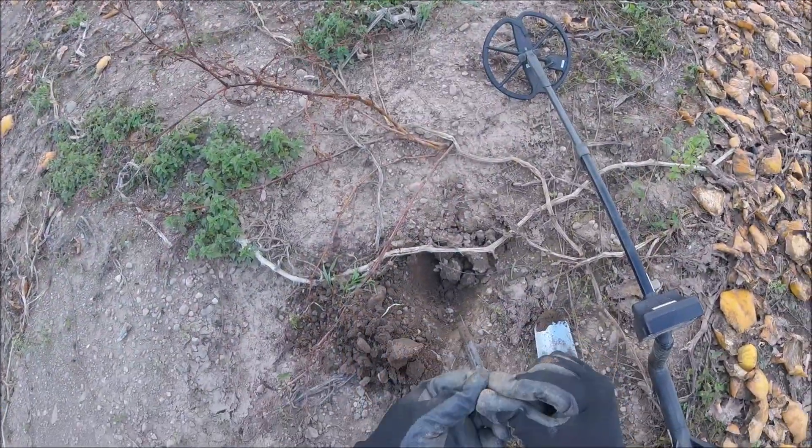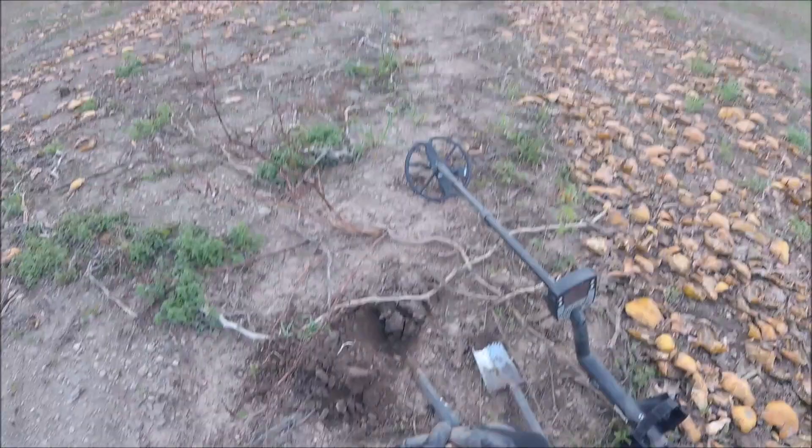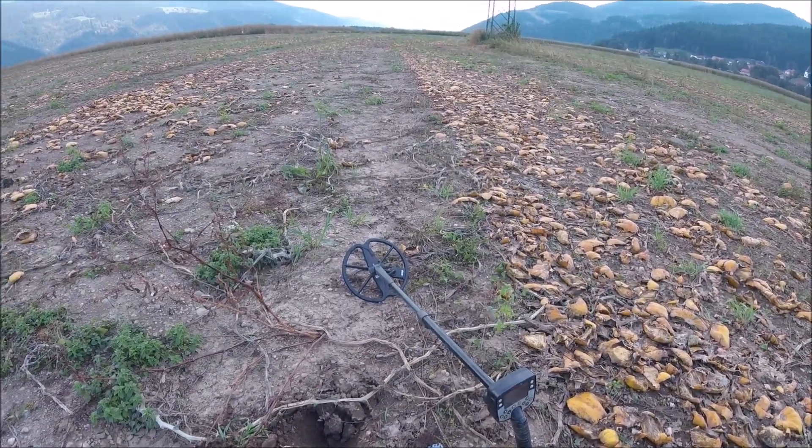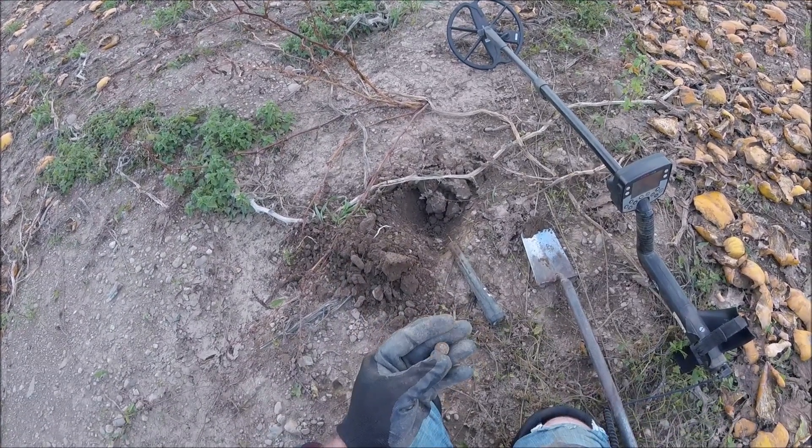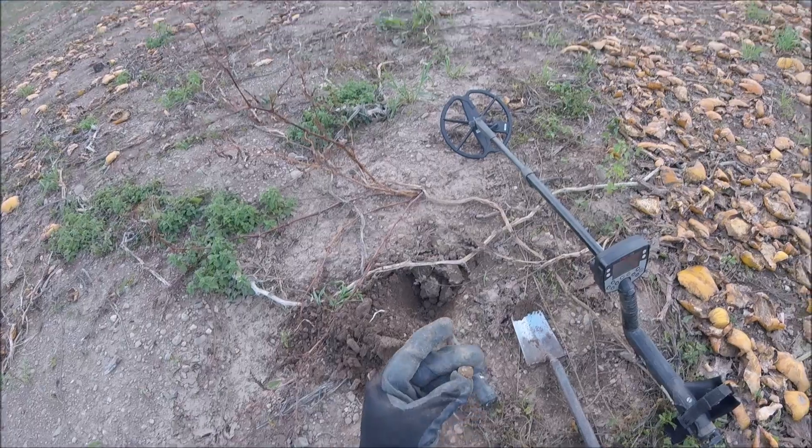Awesome — I found a musket ball. I haven't found very many before; that's probably the first one, first couple I've found ever. Pretty heavy — nice piece of lead musket ball.